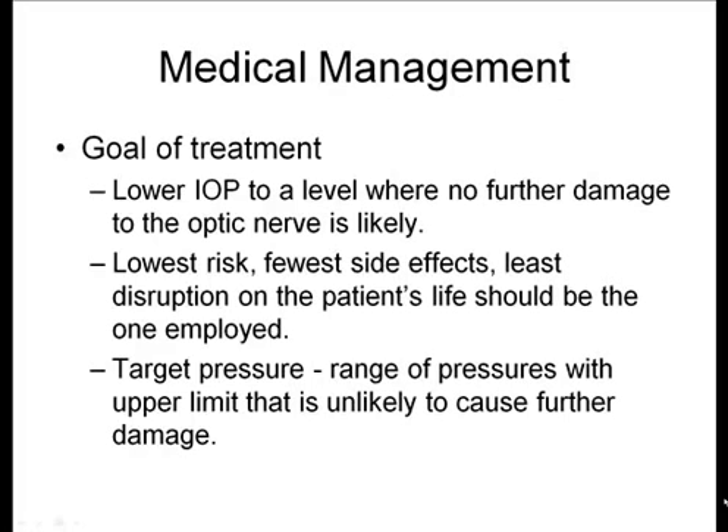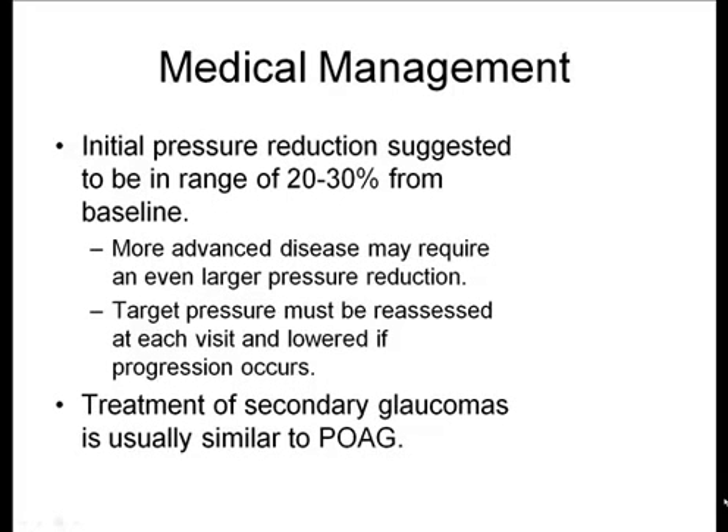In general, you want to set a target pressure for all your glaucoma patients to track and make sure they stay within that general range. Typically with initial medical management, you try to get a pressure reduction of 20% to 30% from baseline. In more advanced disease, you may choose to have a lower target pressure, requiring even more reduction.